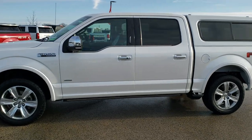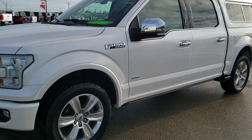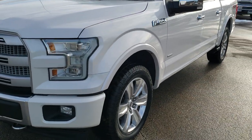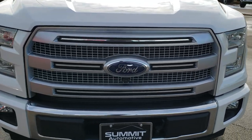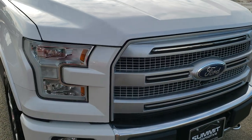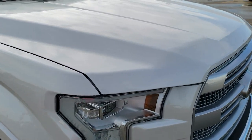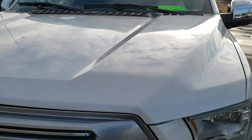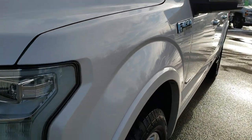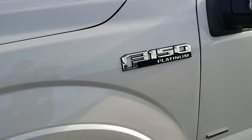This is stock number 9T422A. We are here at Summit Automotive in Fond du Lac, Wisconsin — your new and used light-duty truck headquarters. Today we are checking out this super clean 2017 Ford F-150 SuperCrew, five and a half foot short box. This truck has a 3.5 liter EcoBoost motor and has been fully safety inspected by our service shop. It has a fresh oil and filter change, all fluids have been checked and topped off, and this truck is 100% ready to go.